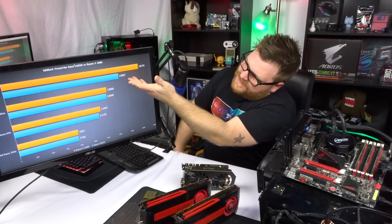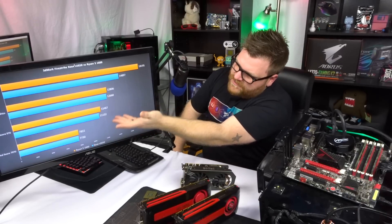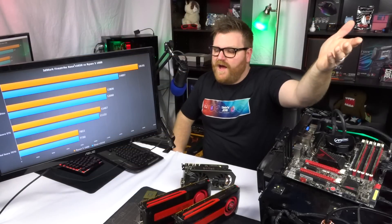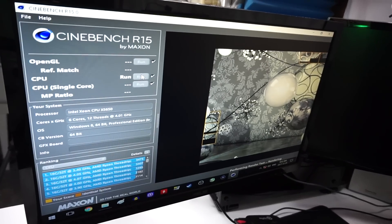With the 970 we're getting pretty much on-par total scores, but the physics score is about 3,500 off, which would make sense. I also ran some power benchmarks — the wattage coming from the wall. The Xeon sucks about a hundred more watts at load than the Ryzen: about 320 watts versus 220 watts.